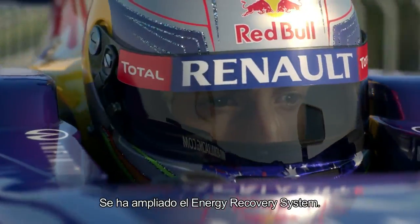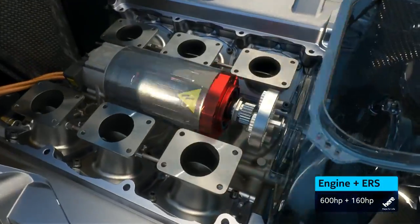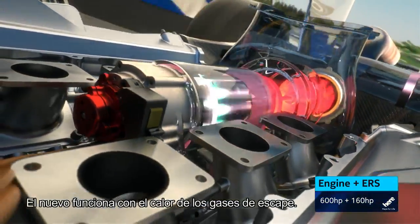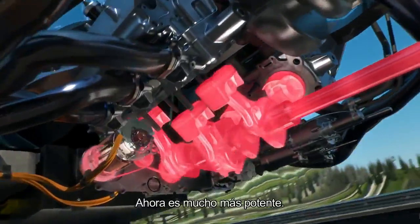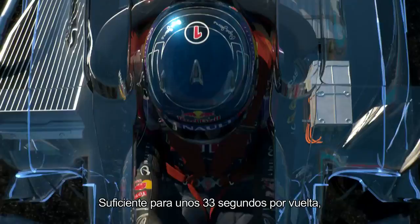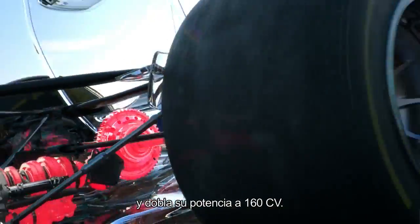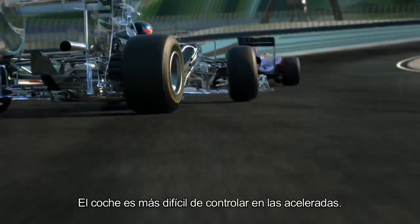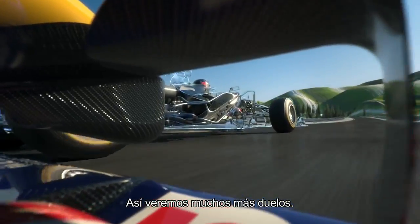The energy recovery system has been enhanced. The new ERS now has two motor generator units. The new one is powered by the flow of hot exhaust gases. The other one still uses brake energy from the rear wheels. It's a lot more powerful now. The battery pack now stores ten times the amount of energy — that's enough for 33 seconds per lap rather than 6.6 as before, and a double boost of 160 horsepower. Therefore, more torque, which means it's tougher to control getting on the power. So we can expect lots more battles.